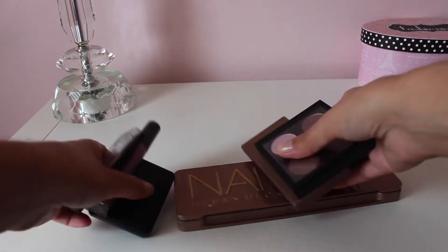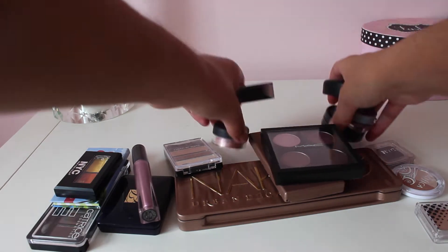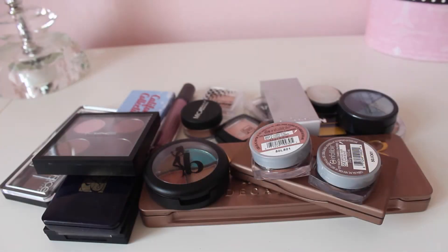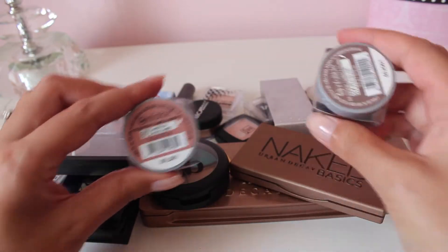Hi everyone, thank you for joining me for another makeup cleanup video. Today I'm going through my eyeshadow collection. I've gone ahead and pulled everything together, so let's get started. I have 21 eyeshadow products in total — some quads, some singles, some palettes — but I'm going to start by taking the couple of things I know I'm definitely going to keep.